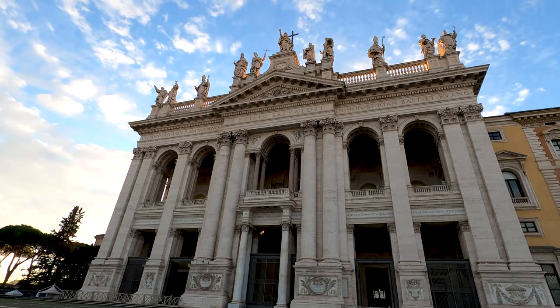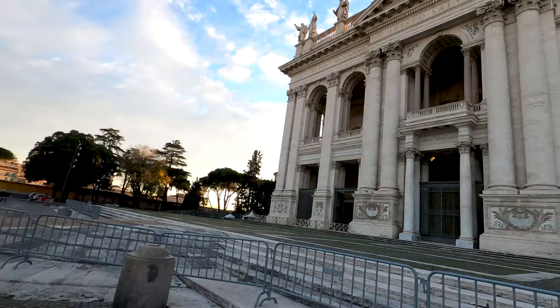When most people visit Rome they visit St. Peter's Basilica and skip this church, but actually this church here is the official cathedral of Rome. Look at this beautiful building — the Archibasilica of San Giovanni in Laterano. Very nice, let's see if we can still visit it because it's almost closing time.